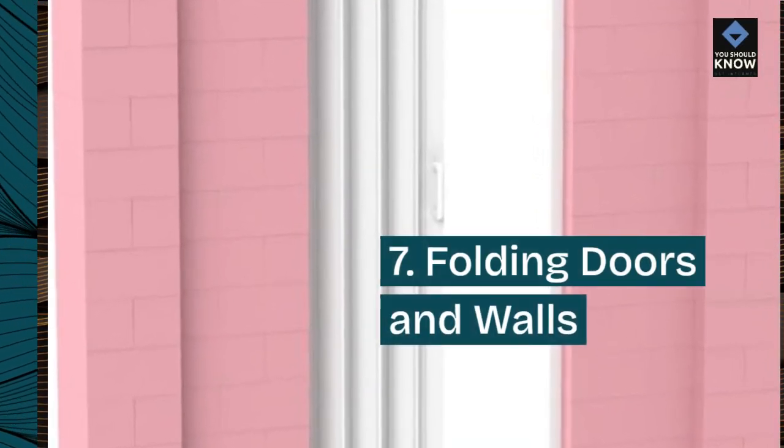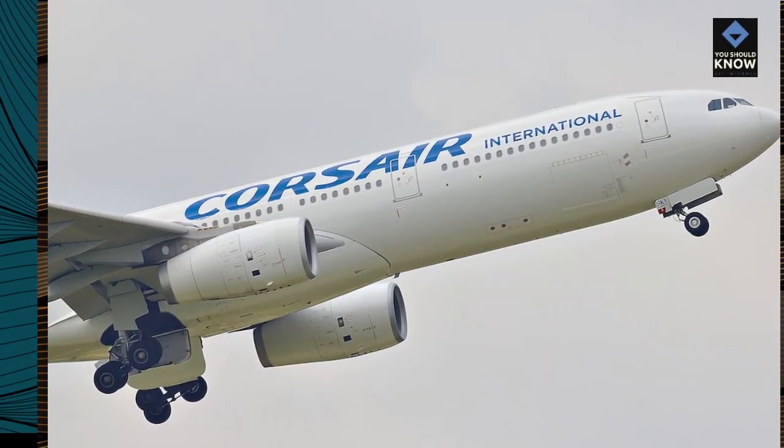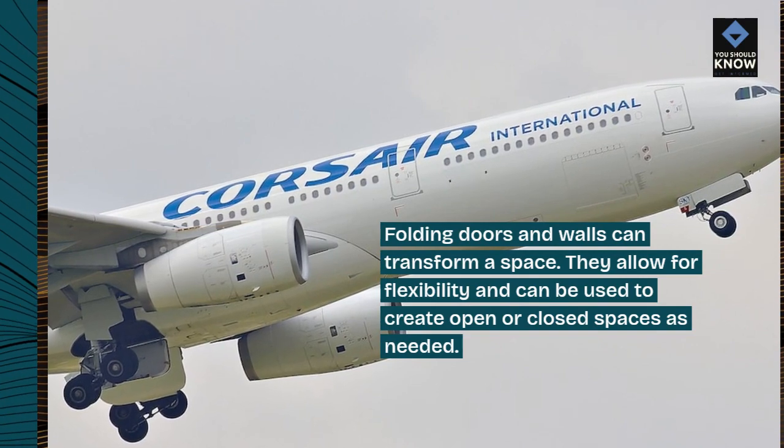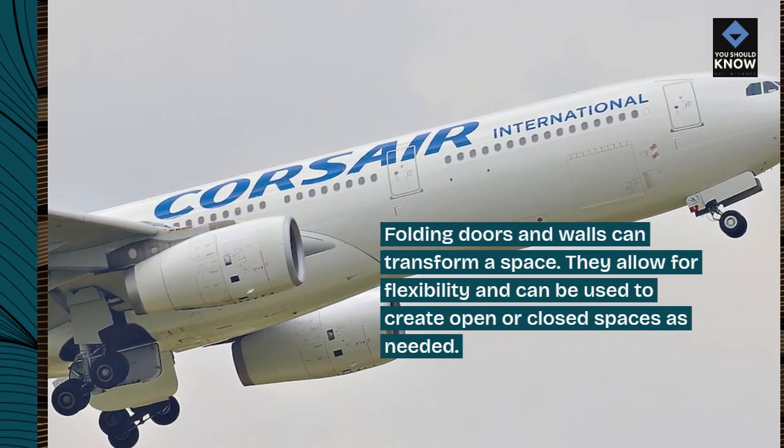7. Folding Doors and Walls. Folding doors and walls can transform a space. They allow for flexibility and can be used to create open or closed spaces as needed.